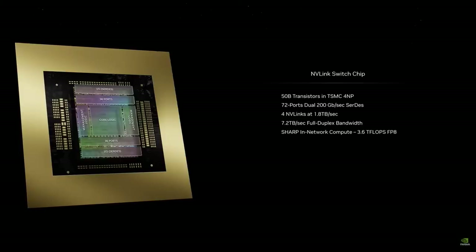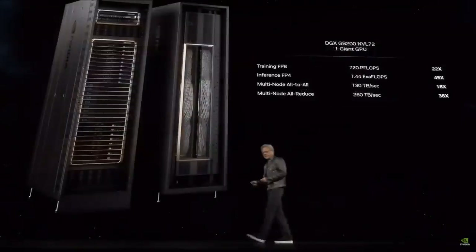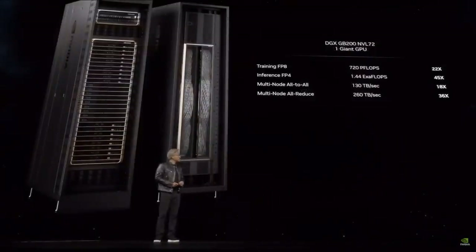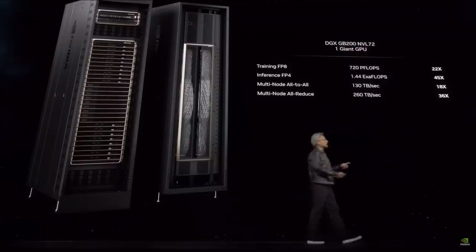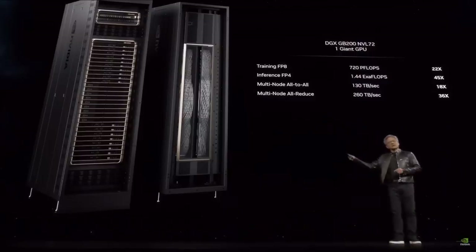What is this chip for? With this chip we can have every single GPU talk to every other GPU at full speed at the same time. You can build a system that looks like this — and this system is kind of insane. This is one DGX.